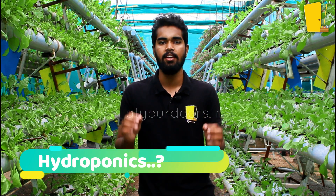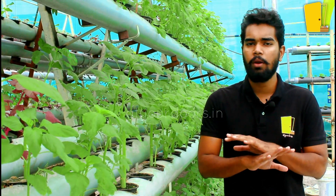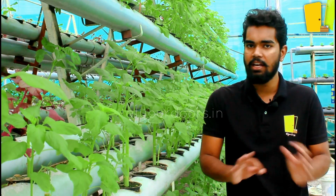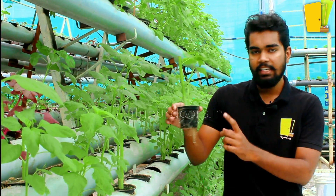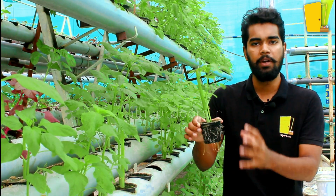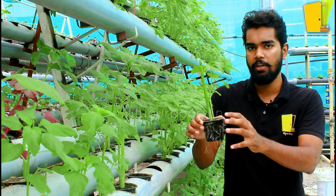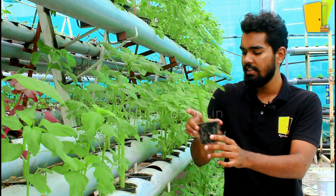Now, what is hydroponics? Let's talk about it. Hydroponics is soil-less farming. We use PVC pipes, drill small pots, and use cocopit to germinate the seedlings. We use the cocopit medium to germinate the seeds and then implant these plants.